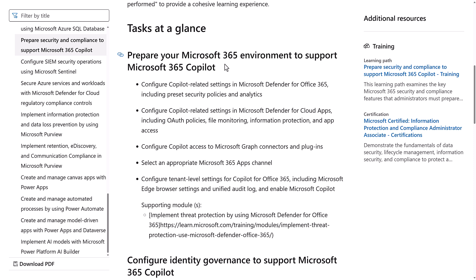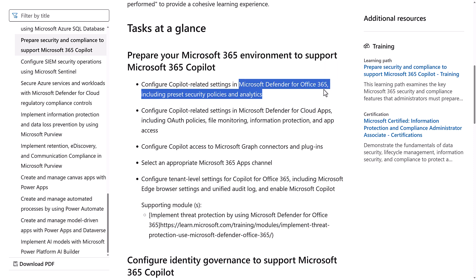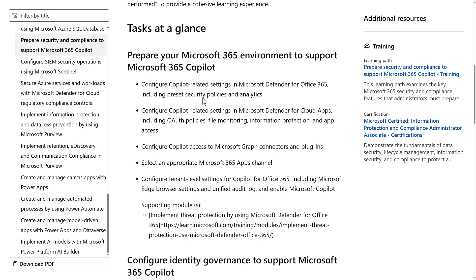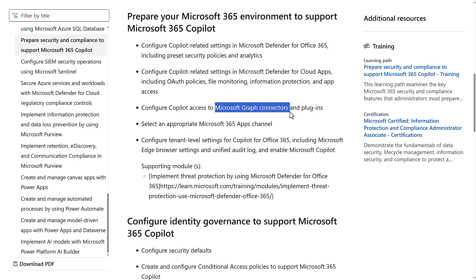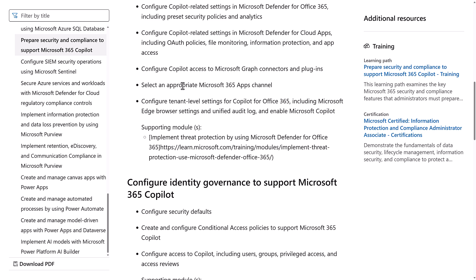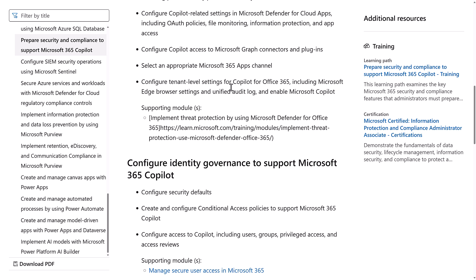For preparing your Microsoft 365 environment to support Copilot, you need to know how to configure Copilot-related settings in Defender for Office 365, including preset security policies and analytics. You need to configure Copilot-related settings in Defender for Cloud Apps, configure Copilot access to Microsoft Graph connectors and plugins, select an appropriate Microsoft 365 apps channel, and configure tenant-level settings for Microsoft 365 Copilot, including Edge browser settings, unified audit log, and more.